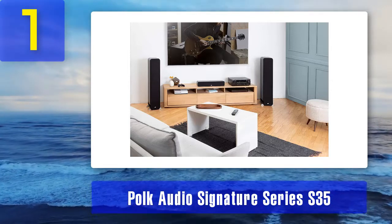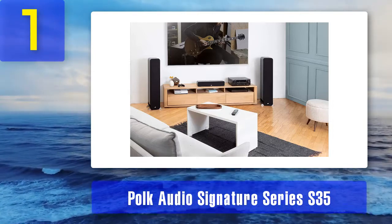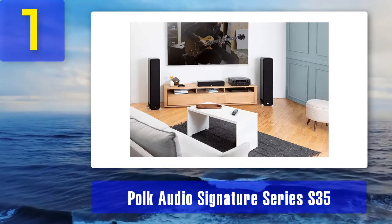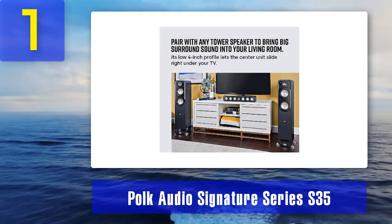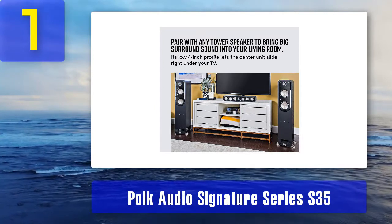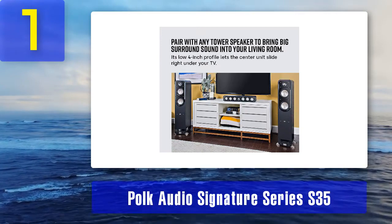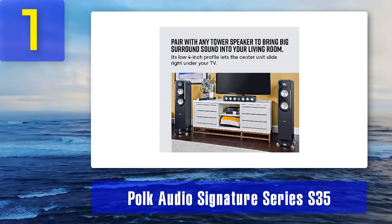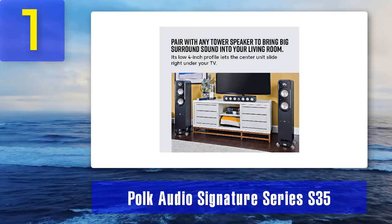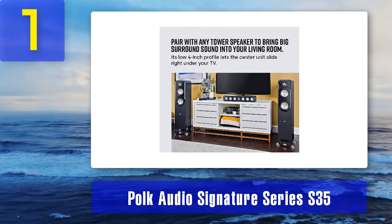Things we like: inside the box you will find the S35 speaker, a magnetic fabric grille, adhesive-backed rubber pads, a wall mount template, a manual, and a five-year limited warranty. The speaker looks quite attractive with a nice grayish MDF finish and sophisticated rounded edges. It's slightly wider than average at 24.4 inches, but still very slim at 4.1 inches. The speaker weighs 14 pounds. The S35 features an array of six 3-inch woofers combined with one 1-inch terylene tweeter located right in the center of the front panel.